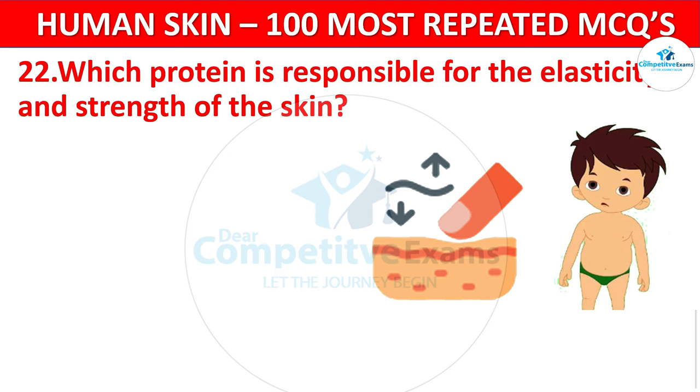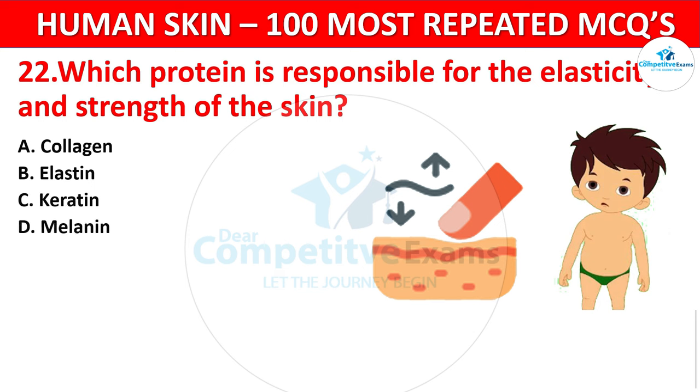Question 22. Which protein is responsible for the elasticity and strength of the skin? Your options: Collagen, Elastin, Keratin, or Melanin? The correct answer is Elastin. Elastin provides elasticity to the skin, allowing it to stretch and return to its original shape.